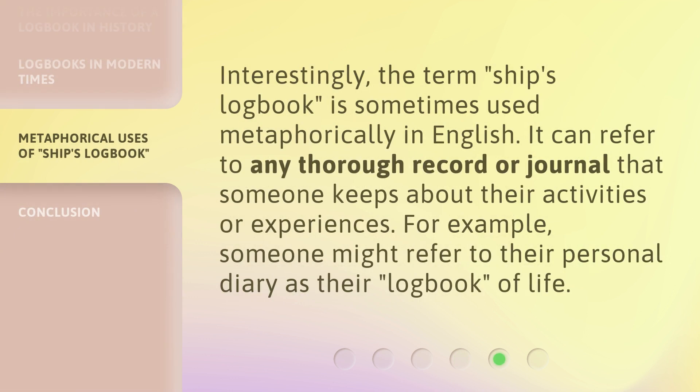Interestingly, the term 'ship's logbook' is sometimes used metaphorically in English. It can refer to any thorough record or journal that someone keeps about their activities or experiences. For example, someone might refer to their personal diary as their logbook of life.